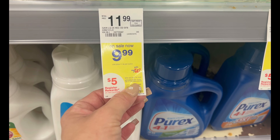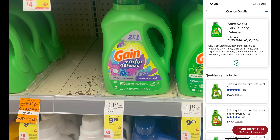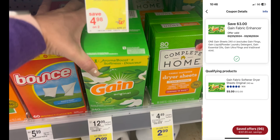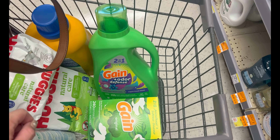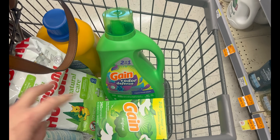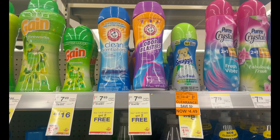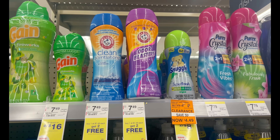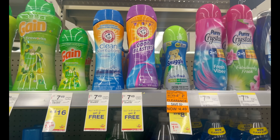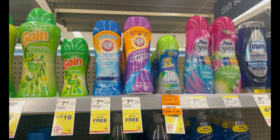For the Gain deal, large products of Bounce, Downy, Gain, or Tide Simply are buy two get a five dollar register reward in store. I'm grabbing one Gain product with a three-dollar-off-one digital coupon, plus a huge 240-count Gain dryer sheets with its own separate three-dollar digital coupon. Both products total $19.98, minus six dollars in digital coupons you pay $13.98, then earn back the five dollar register reward — final cost $8.98 for both, or $4.49 a piece. Also grabbing three Arm & Hammer scent boosters on a buy-one-get-two-free sale, then submitting to Ibotta for a dollar cash back each — final cost $4.49 for all three, or $1.49 a piece.